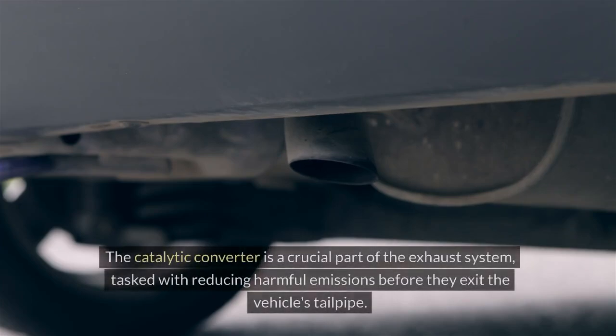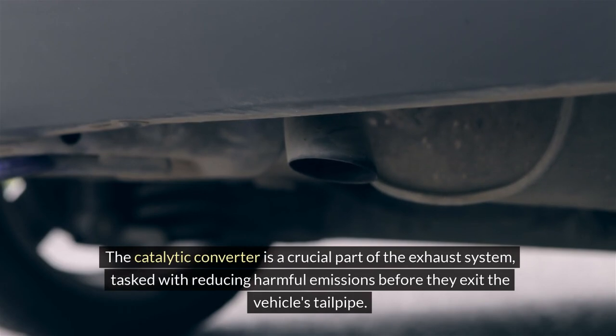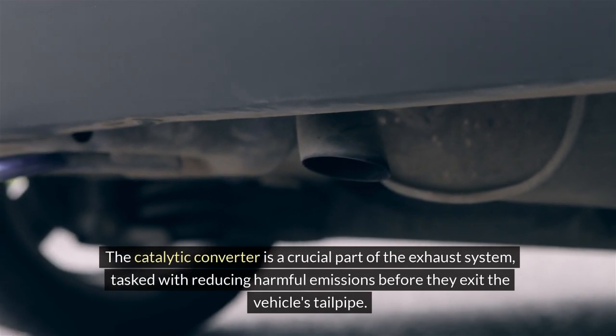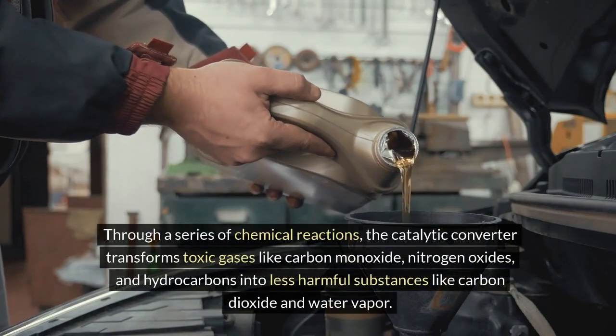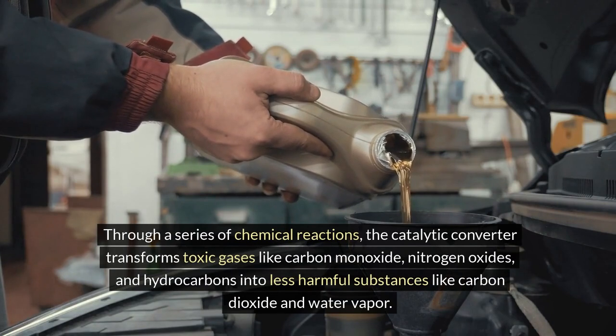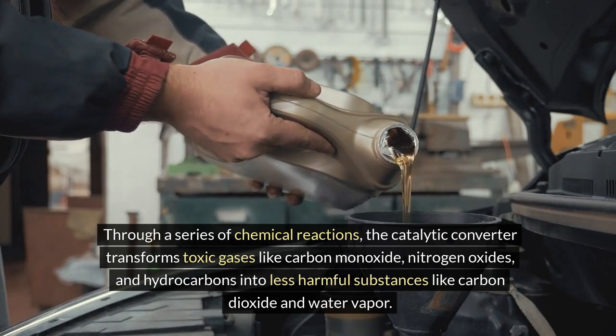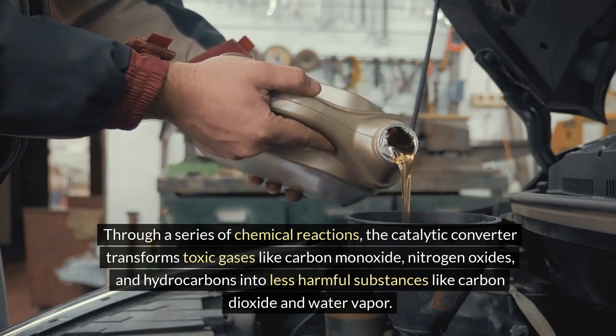Catalytic converter. The catalytic converter is a crucial part of the exhaust system, tasked with reducing harmful emissions before they exit the vehicle's tailpipe. Through a series of chemical reactions, the catalytic converter transforms toxic gases like carbon monoxide, nitrogen oxides and hydrocarbons into less harmful substances like carbon dioxide and water vapour.